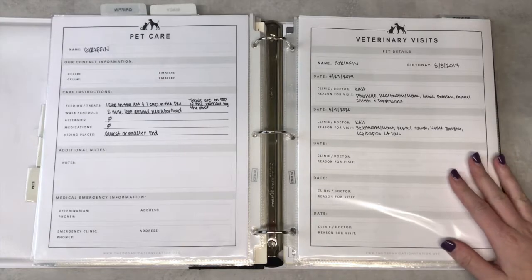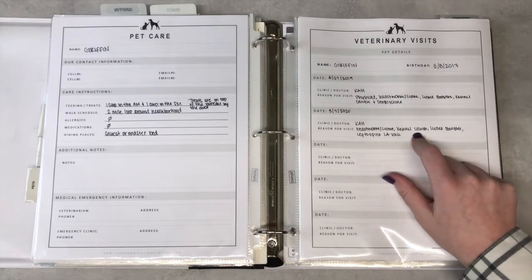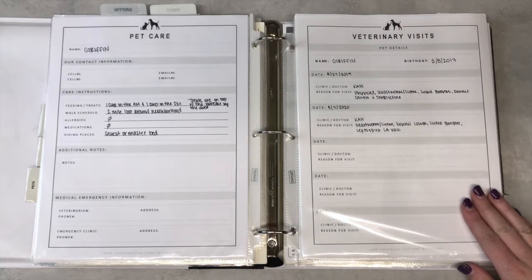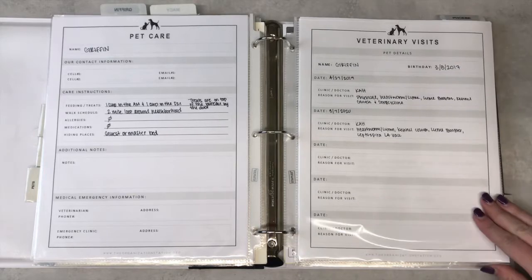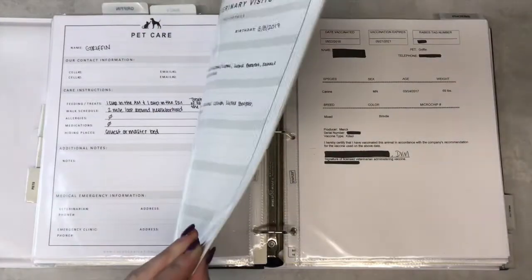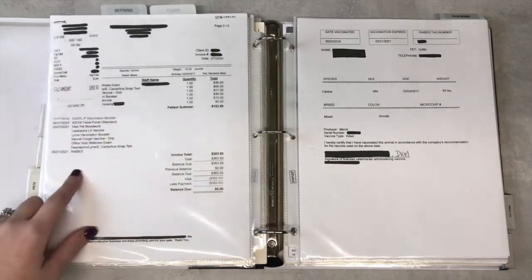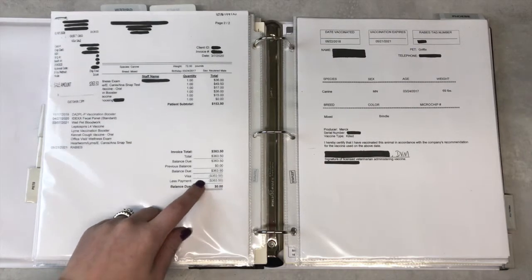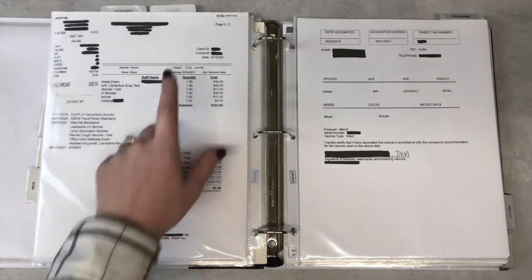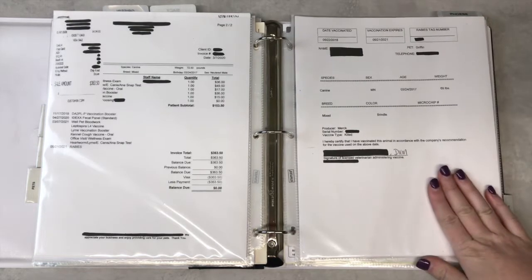Here we have our vet visit ledger — we saw the vet not too long ago and he got updated on everything. He has a couple of pages; I just add a new one on top every time we go through one. He has about four or five visits. This page is a little fatter but has all of our invoices — this includes one of our other dog's stuff as well. I'll put their names at the top so I know who it's for. Sometimes they put their stuff on the same page, so I'll just make photocopies and put one in each of their sections.